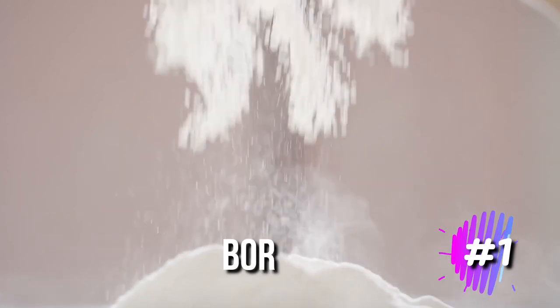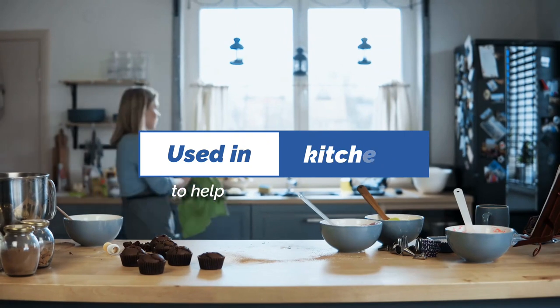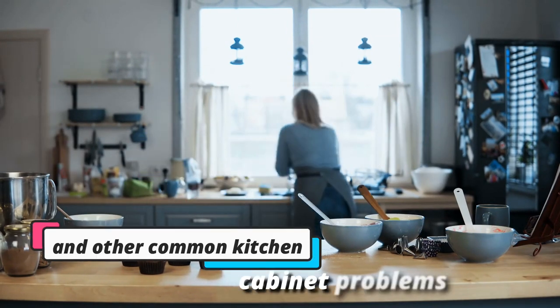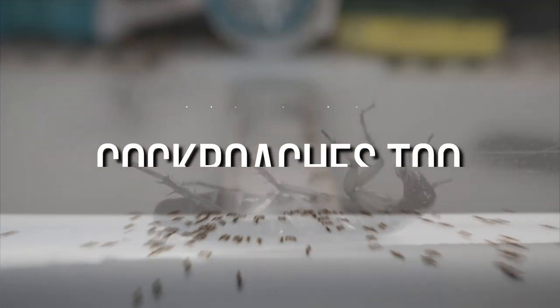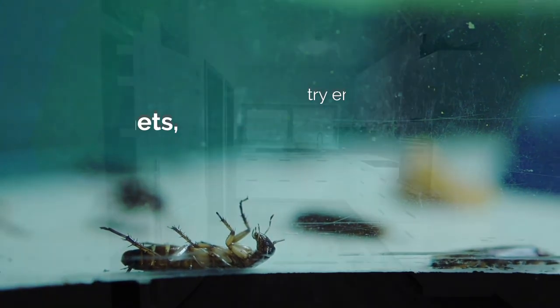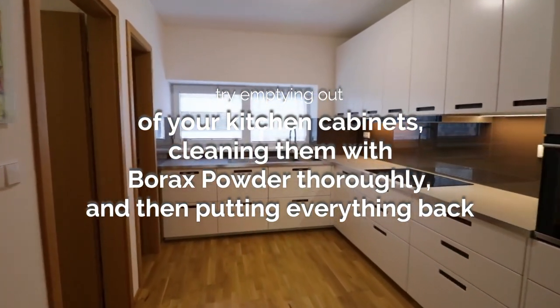1. Borax powder. Borax powder is a common home cleaning product that is used in kitchens to help reduce mildew, mold, and other common kitchen cabinet problems. However, borax powder can also help to kill insects like ants, and it may help to exterminate cockroaches too. If you're having problems with roaches, try emptying out your kitchen cabinets, cleaning them with borax powder thoroughly, and then putting everything back.